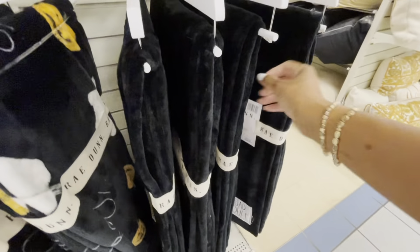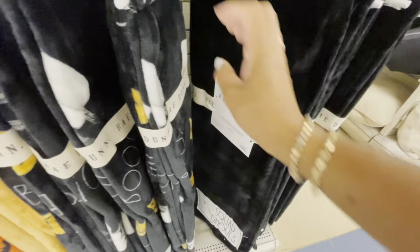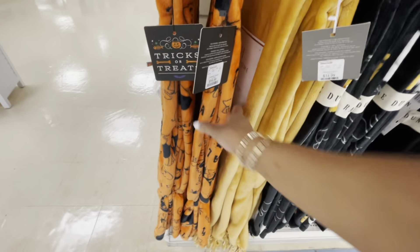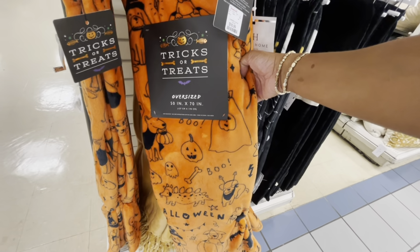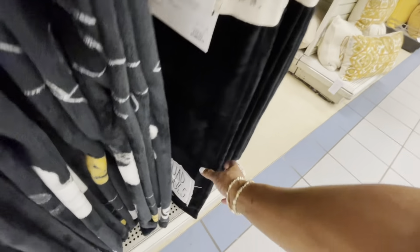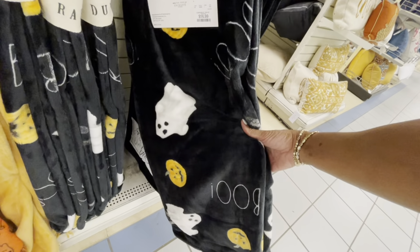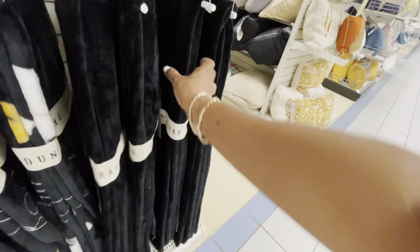Down here on the bottom, Rae Dunn has a lot of items here — they are Halloween themed with pumpkins in black. There are some oversized ones right here by 'Trick or Treat' for $16.99, and Rae Dunn has ones for $16.99 as well on the bottom. 'Squad Goals' — these are really cute, and this one right here says 'Just Boo' with the ghost and the pumpkins, very nice.